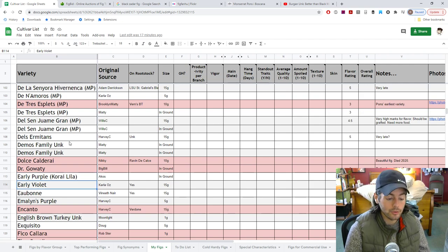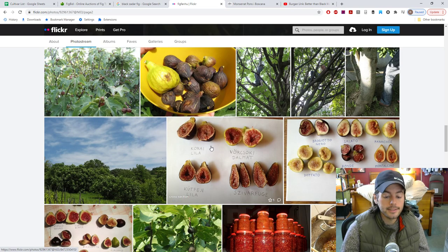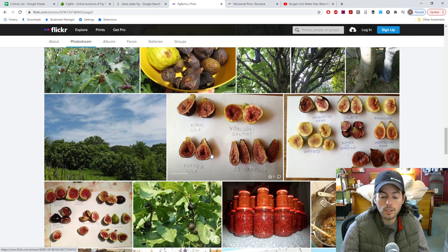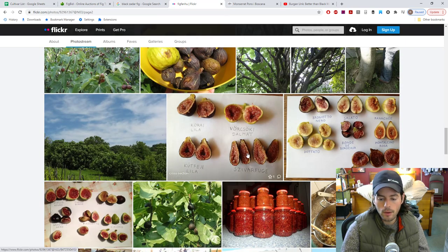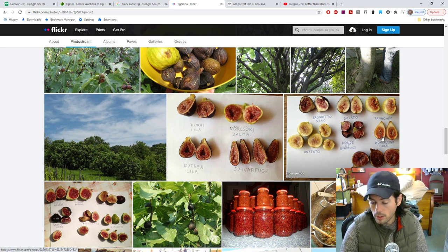We have the Early Purple — Cori Lila as it's called. This one looks incredible and looks like it tastes fantastic. From the photos from this Hungarian grower, here's Kafeji, and here's more Cori Lila — that looks like a really tasty fig. I'm also growing Savarfuge, which is Morro de Caneva, and Salato, which has a good shape. Probably a more mild flavor but I imagine it's pretty good. Also growing Montelsino Rosa, which has a more elongated shape and should do well here. Really looking forward to both of those fruits.